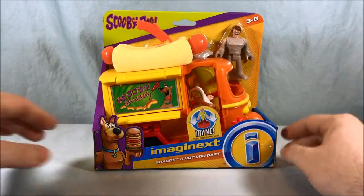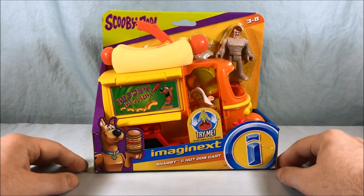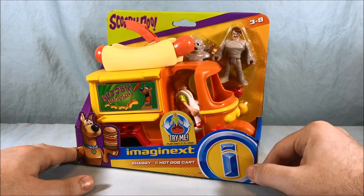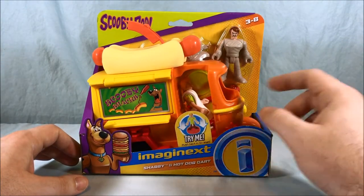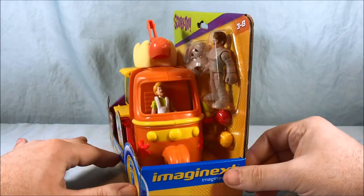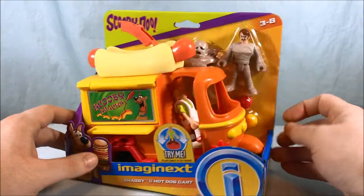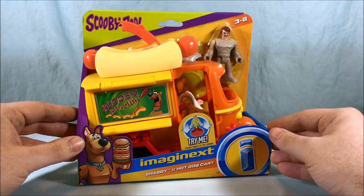Hello everyone and welcome to Long's Toys. Today we'll be taking a look at Shaggy and Hot Dog Cart from the Imaginext Scooby-Doo line. Very excited to get to this. This is the only place to get Shaggy from all of the different Scooby-Doo sets, and you also get this really neat mummy character. I think it's hilarious that Shaggy comes with some kind of food related item, because you know how him and Scooby love to eat.